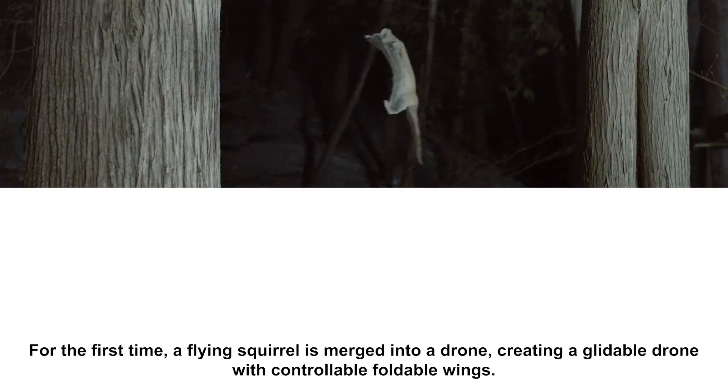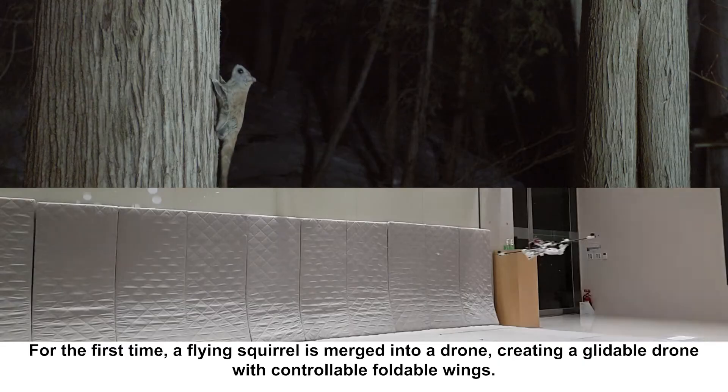For the first time, a flying squirrel is merged into a drone, creating a glidable drone with controllable foldable wings.